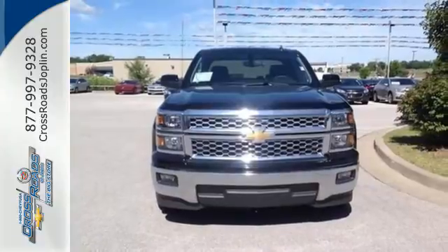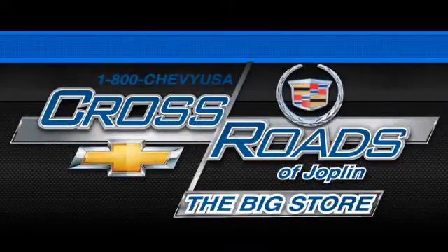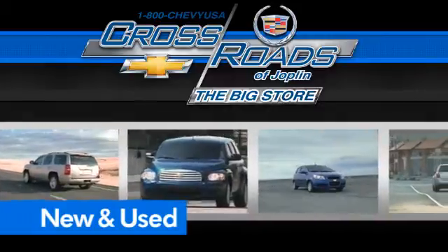Come in for a test drive today. Crossroad Chevrolet Cadillac, The Big Store, is the premier Joplin Chevrolet dealership to buy a new or used Chevy, like this one.